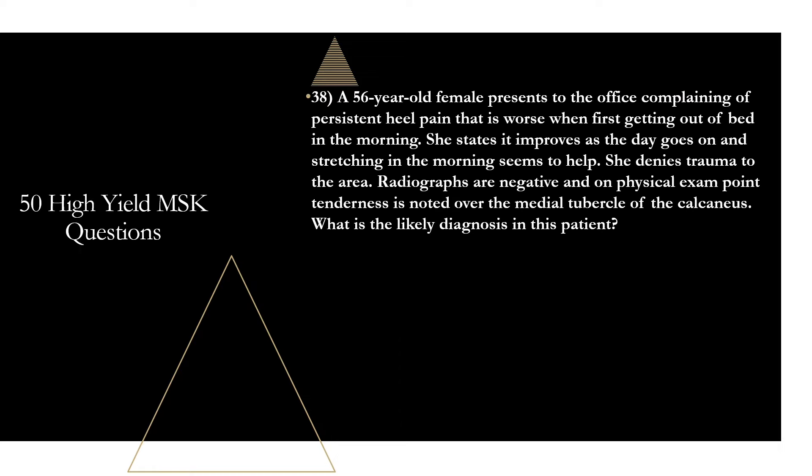Question thirty-eight: a 56-year-old female presents with persistent heel pain that is worse when first getting out of bed in the morning, improving as the day goes on, with stretching helping. Radiographs are negative and on physical exam point tenderness is noted over the medial tubercle of the calcaneus. What is the likely diagnosis? That is plantar fasciitis. Anytime a patient complains of heel pain worse in the morning or after periods of inactivity, especially with point tenderness at the insertion site of the plantar fascia — the medial tubercle of the calcaneus — plantar fasciitis should be high on the differential. Treatment is generally conservative: rest, NSAIDs, better shoes.